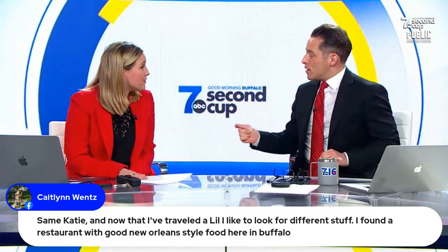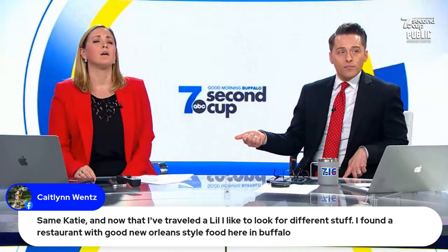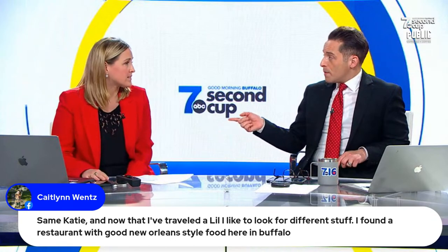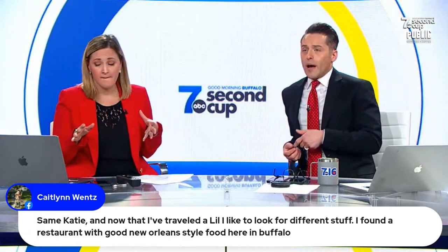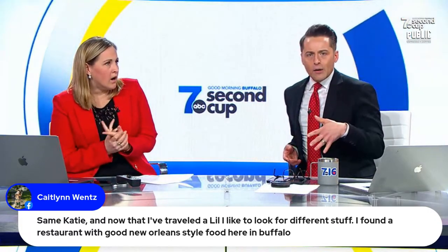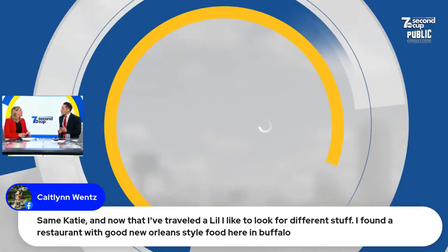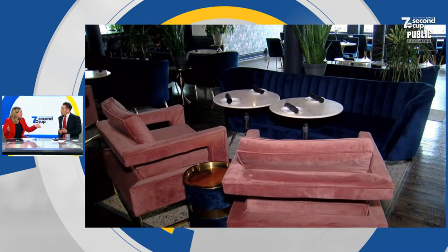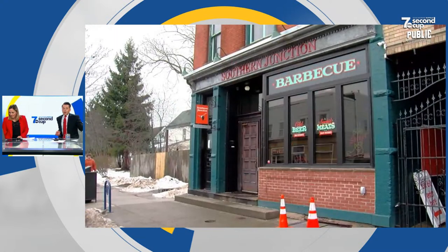Did you guys talk about the new James Beard list that came out? I wasn't here when it came out. Waxlight is getting a big review, and Southern Junction. Have you been there? Delicious. We took out a couple of weeks ago from Southern Junction — we used to go when it was on Chandler, in the same place as Sweet Whisk. They did the barbecue thing. They just moved. And Waxlight is another one of my favorite restaurants.